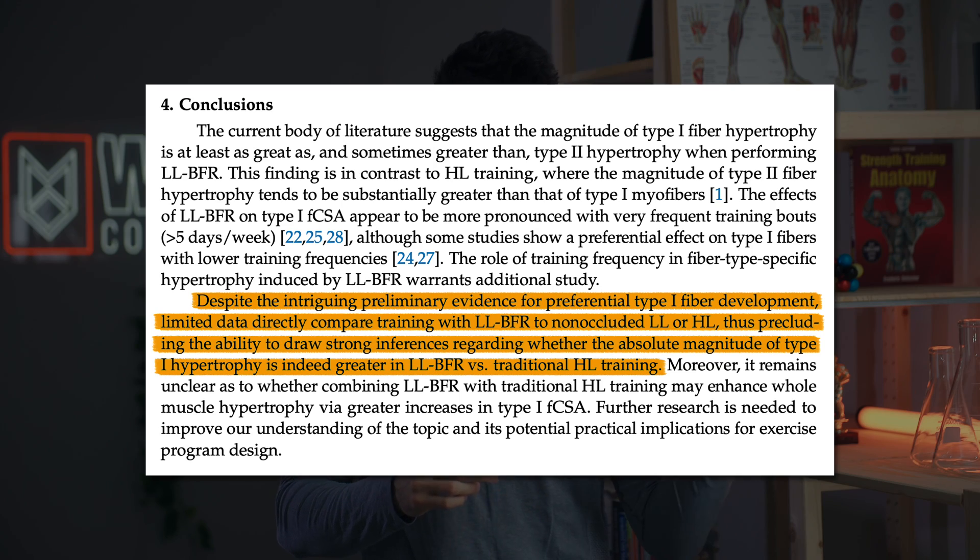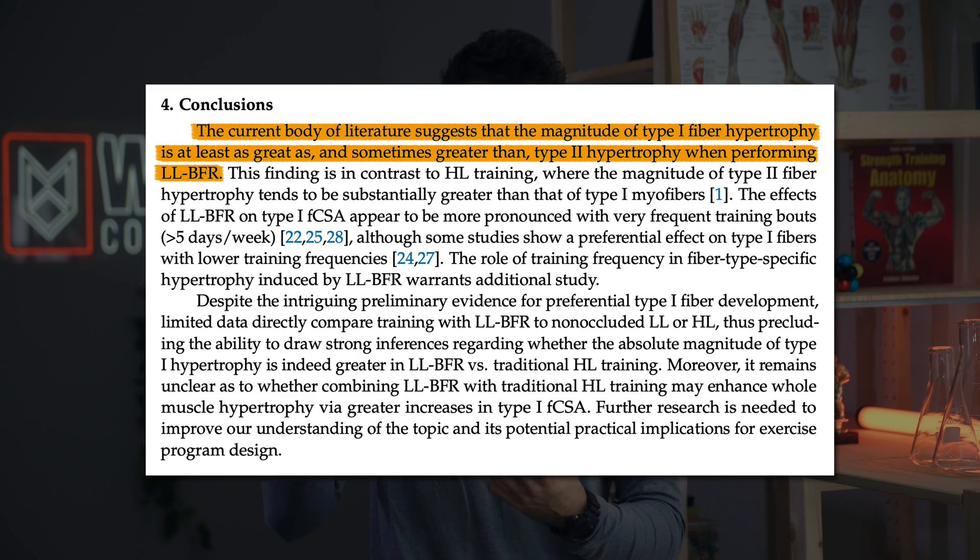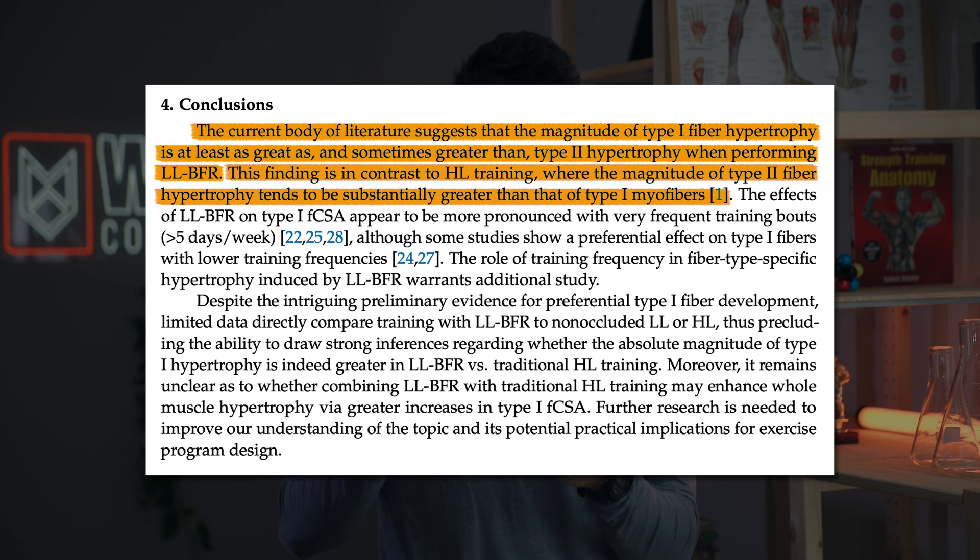Importantly, that review noted they didn't have many studies comparing low-load occluded training to traditional training. While they found occluded higher-rep training led to more slow-twitch hypertrophy than occluded high-load training, it's unclear whether this generalizes to comparisons with regular training. They did note that with occluded high-rep training, a greater proportion of hypertrophy came from slower-twitch fibers, while heavier work generally produced more hypertrophy from faster-twitch fibers. So there is some evidence of fiber-type specific hypertrophy in occluded scenarios, but general applicability remains questionable.